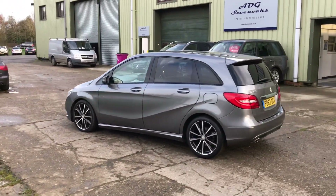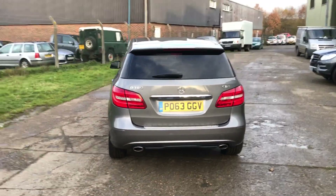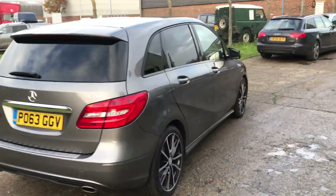There are a couple of bits of cosmetic work required by us prior to sale, including a couple of small alloy wheel refurbs, but otherwise the car is in superb condition.